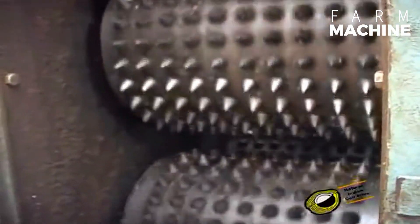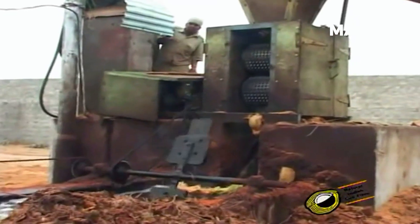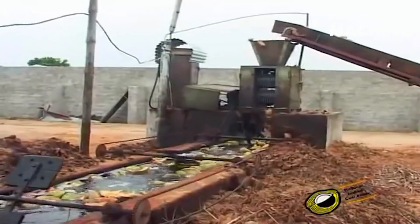The journey of coir geotextiles begins with the harvesting of mature coconuts. The initial step in this process is de-husking, where the fibrous outer layer, or husk, is removed from the coconut. This husk is the primary source of coir fibers.